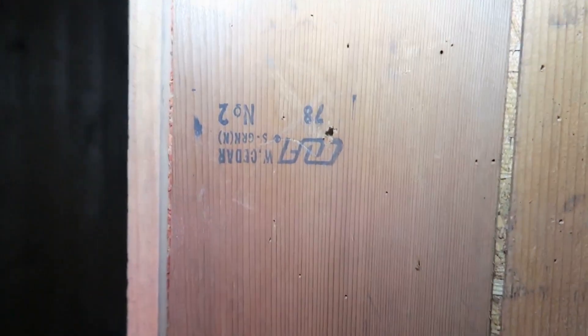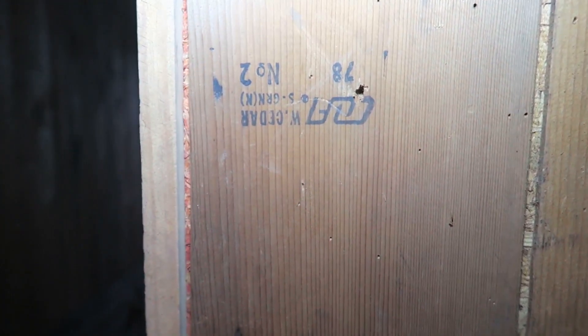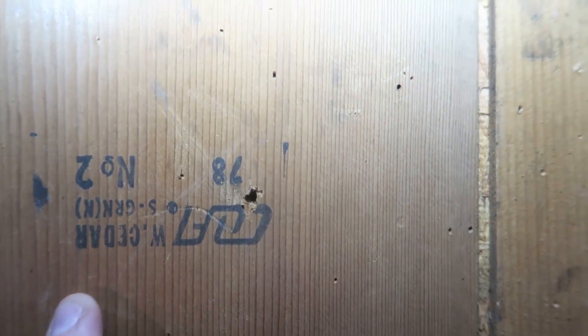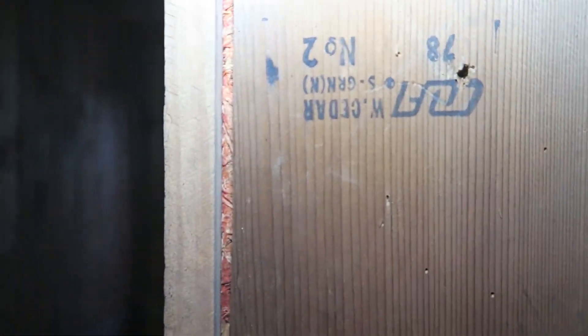Oh, that's 78. So we know — number two. That is cedar; that's the reason that's so pretty. It says cedar right there.